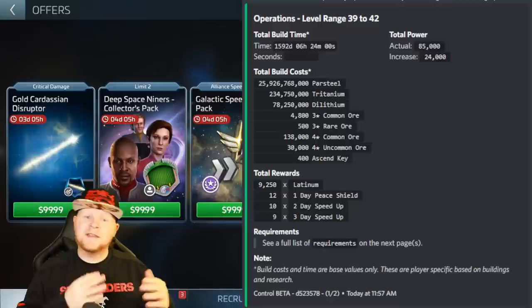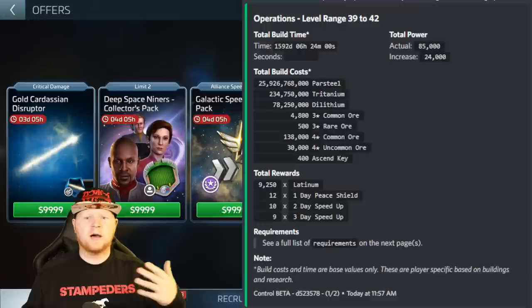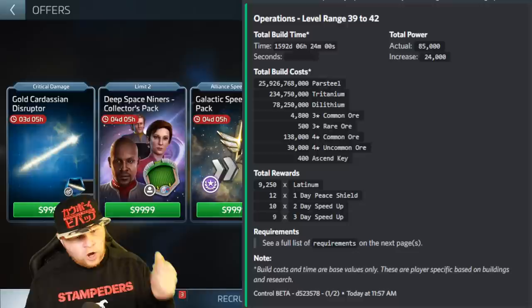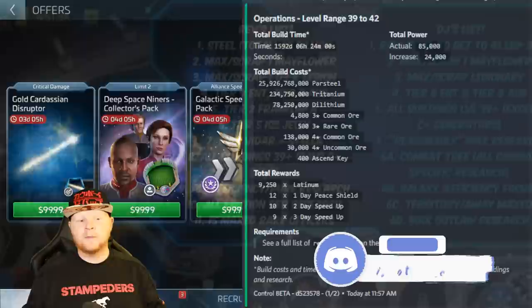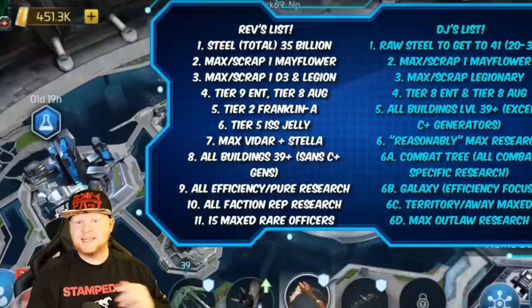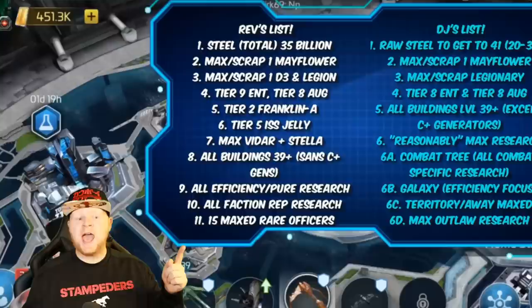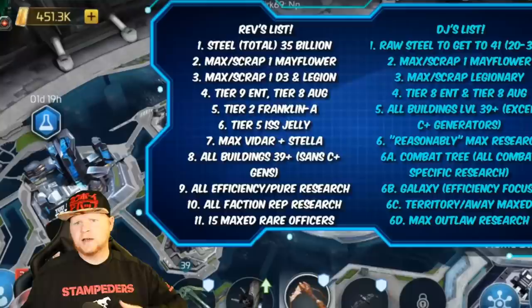You're basically going to do a similar strategy to what we talked about in the late twenties and early thirties, which is called soft camping. Soft camping is not built on the idea of a big checklist — hit all these things and move. This is more based around the idea of what things cost. This was our level 40 plus checklist from 39: you need this amount of steel, you need to scrap this many Mayflowers and D3s, and we both agreed to have at least tier eight Enterprise and Augur, and max your Vidar and Stella. I still believe that's a very accurate video, even though things have changed with the addition of the Franklin-A, the Feesha, and the economy updates. It all depends on where your account is in the game.